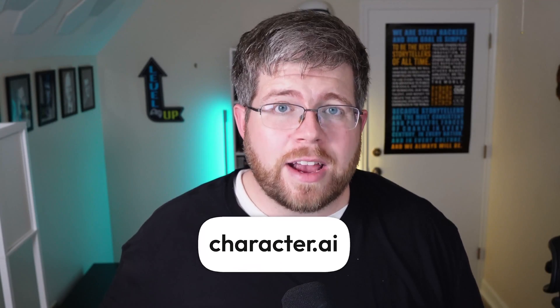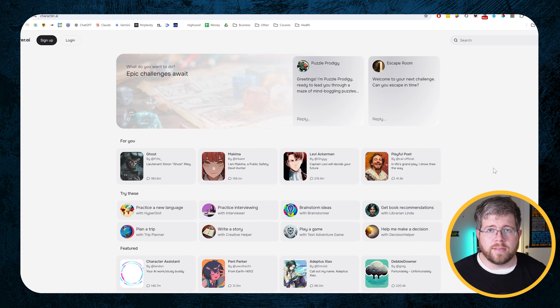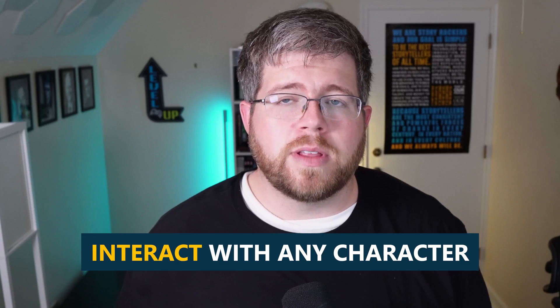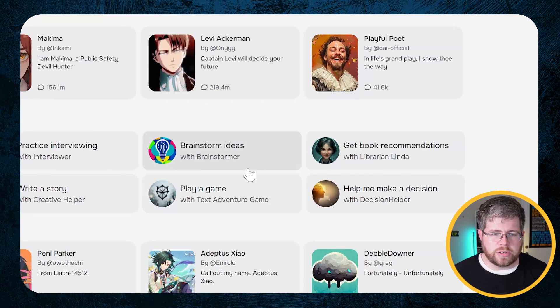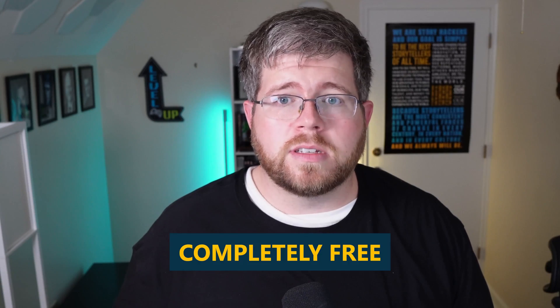Another free one I wanted to point out is Character.ai. I haven't dug into it too much because I don't see it as much of a help in terms of actually being able to write books or brainstorm. There are characters here specialized around things like brainstorming, writing a story, or practicing a language. The idea is you can interact with any character trained to talk in a certain way and get insights from them — or it can just be a fun little game to play. It can spark some ideas and be really good for the creative process, and it is completely free, so it's definitely worth a look.